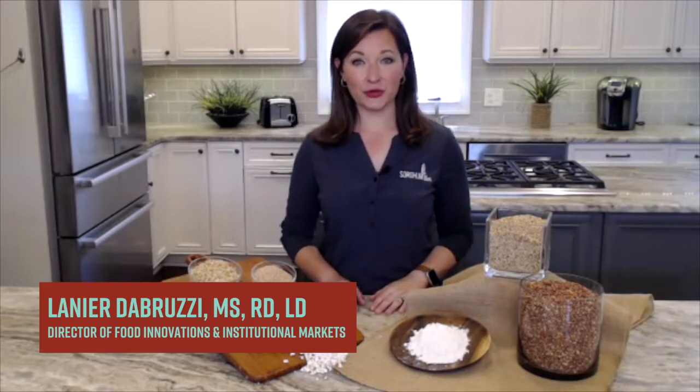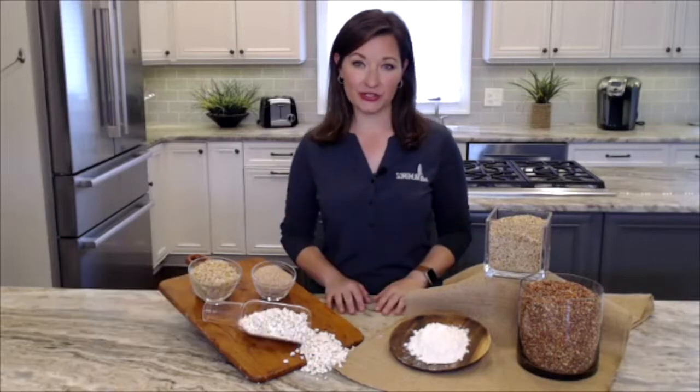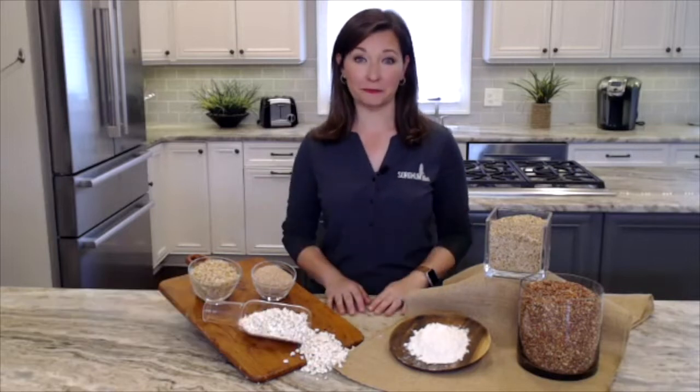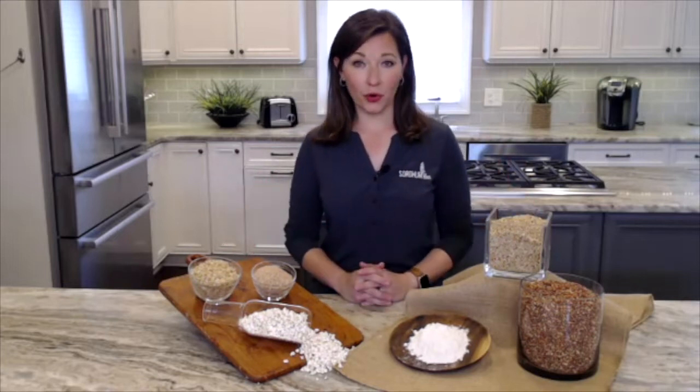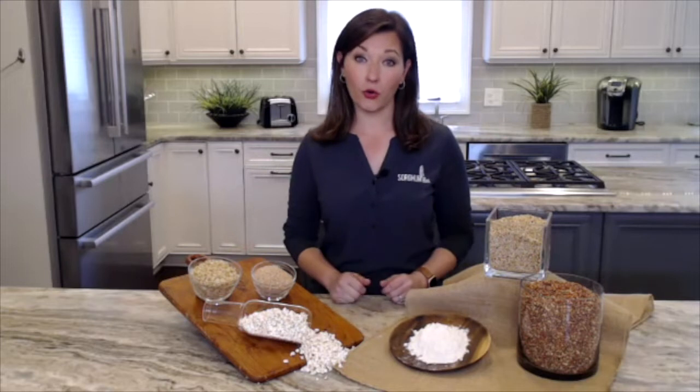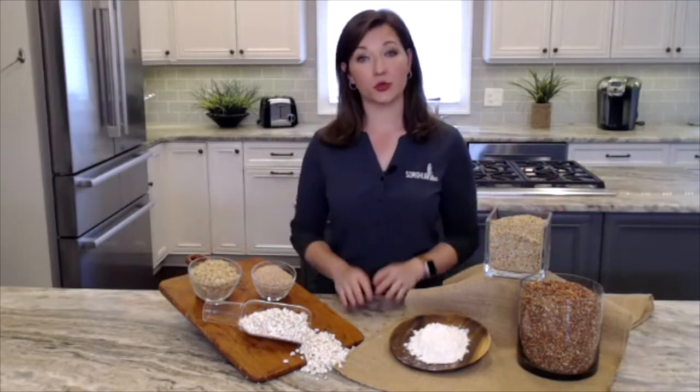Hi, I'm Lanier DeBruzzi with the Sorghum Checkoff. As the Director of Food Innovation and Institutional Markets, I'm thrilled to be able to talk to you today about many attributes of sorghum. Today we're going to focus on whole grain varieties. In partnership with the Whole Grains Council, we invite you to try whole grains, which is easy and delicious with sorghum.